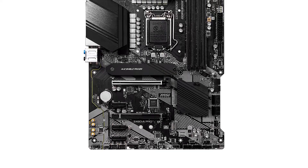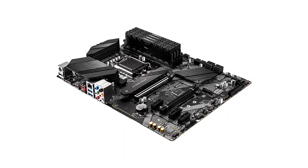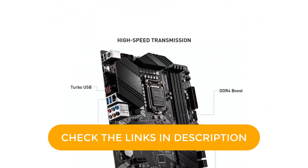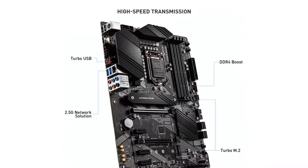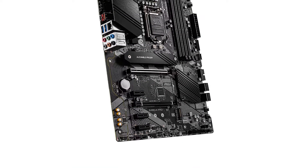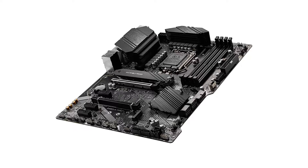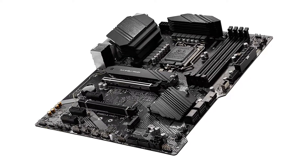MSI is a well-known brand in the industry that serves highly capable components for intermediate builds. You can get your hands on a Z490 chipset motherboard that supports up to 128GB RAM with dual-channel support. It can also house one of the fastest storage drives with a maximum speed of up to 32GB per second, thanks to the twin Turbo M.2 Shield Frozr slots.